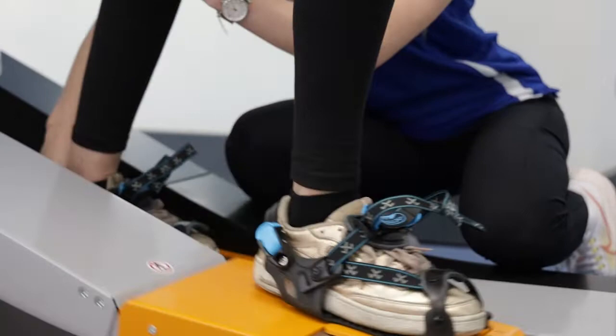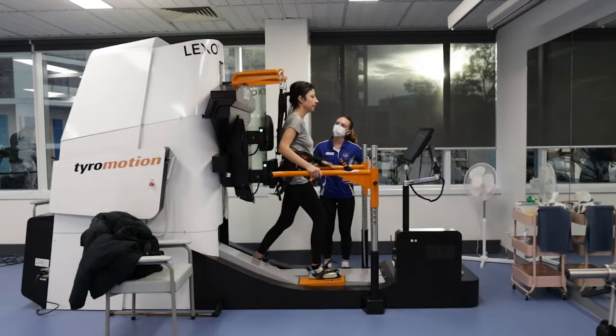The Lexo would be appropriate for any clients who are working on goals related to their walking and their mobility. It's appropriate for a range of clients from people who have strokes, brain or spinal cord injuries, multiple sclerosis, Parkinson's disease, cerebral palsy and a whole range of neurological conditions.